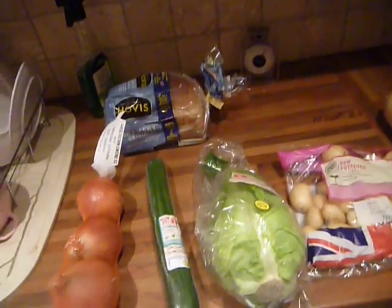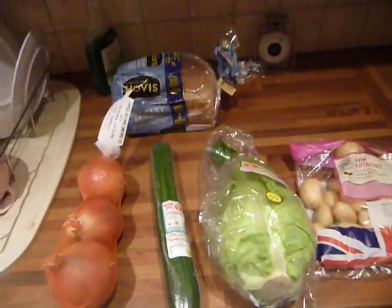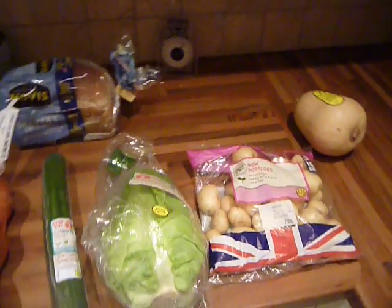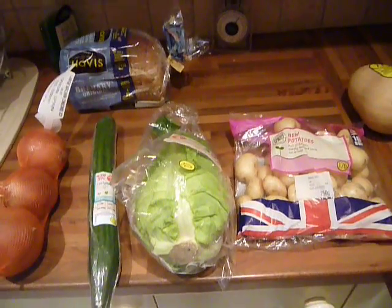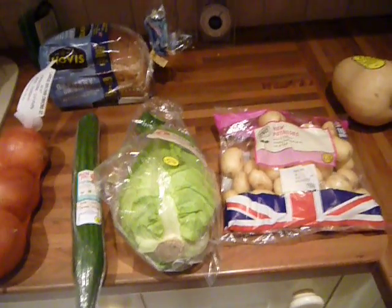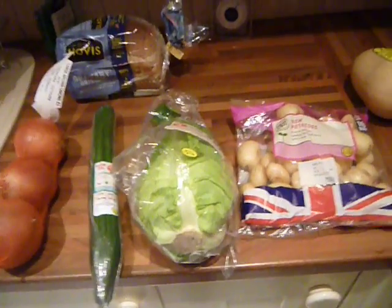Hi everyone, I just wanted to do a quick grocery haul video because I really enjoy watching other people's ones. I'm only one person, I live on my own, so I just thought I'd show you what I get for my budget which is usually about £10-12.